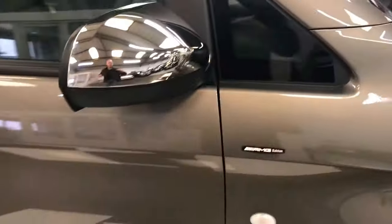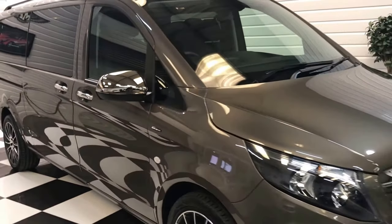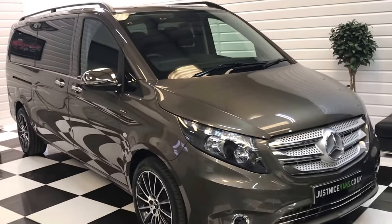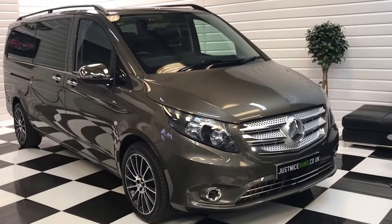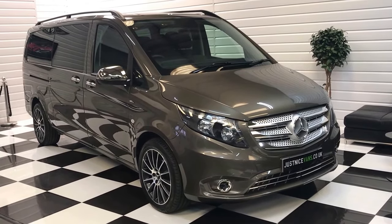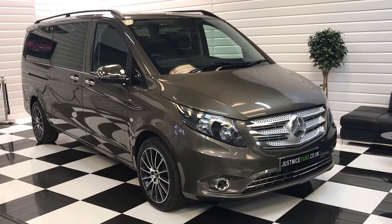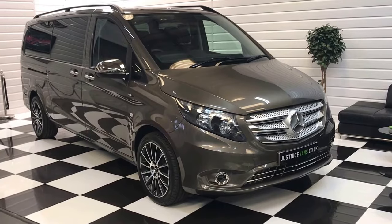There we have it — automatic Mercedes-Benz Vito Tora Select, extra long wheelbase, with all the extra kit on and full premium leather. There are 20-plus photos on our website along with a full description. If you'd like to discuss the vehicle or arrange an appointment to view, just give me a call on the number provided. Thank you very much.